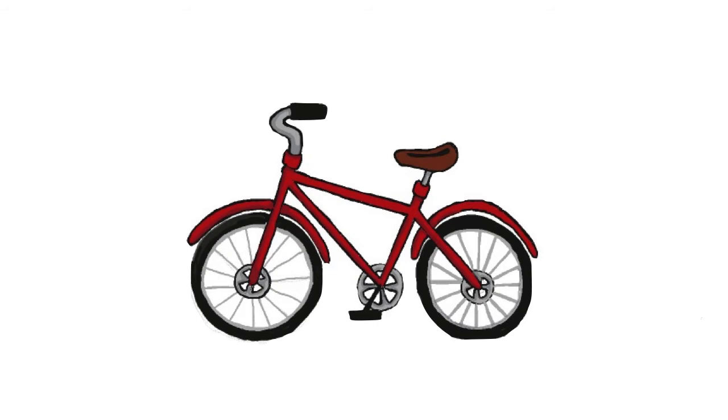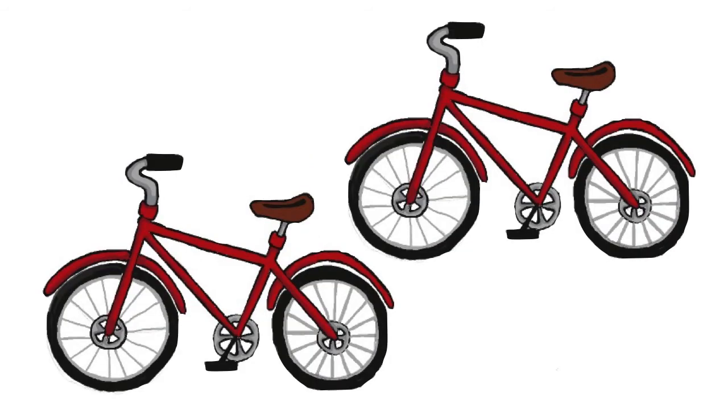Bike, bicycle. It is red. This is a red bicycle, not a black bicycle, not a green bicycle. Oh, wow! Two bicycles. These are bicycles. They are red.